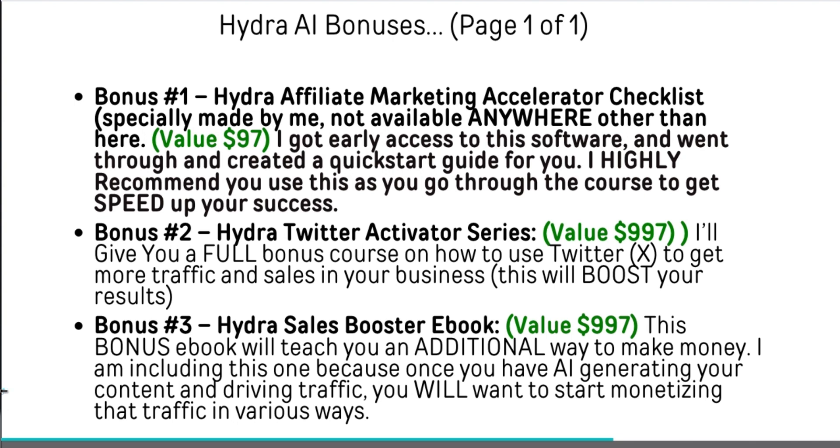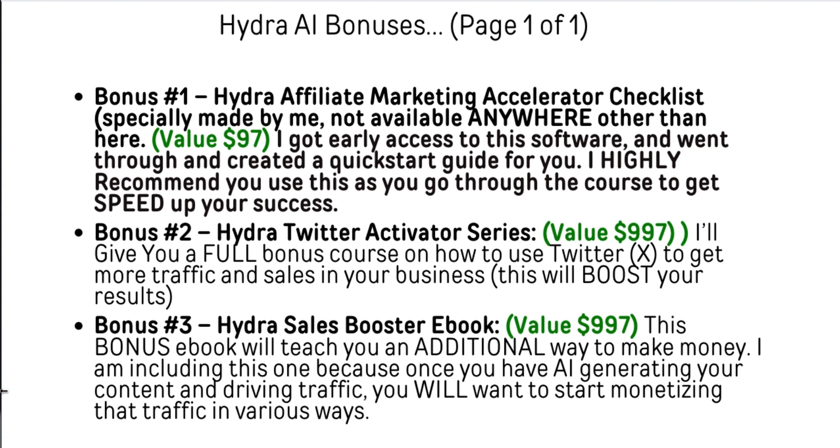Bonus number one is going to be the Hydra Affiliate Marketing Accelerator Checklist. I specially made this to help you navigate more quickly the things that need to be accomplished to make money using this product. I recommend you use this as you go through the software itself and each tab — go through each step that you need to do, and this will help you do that.